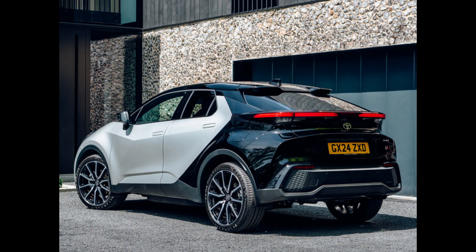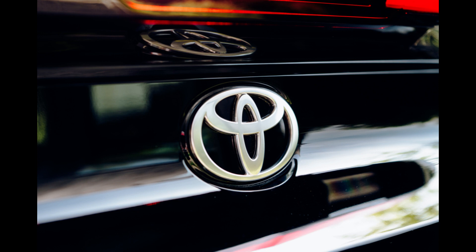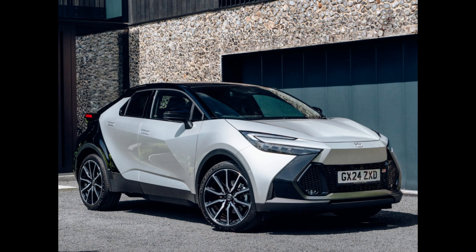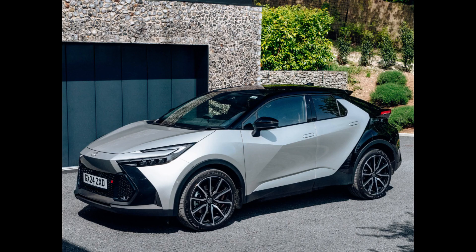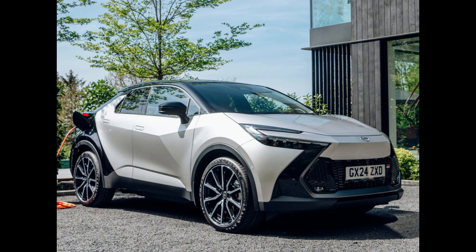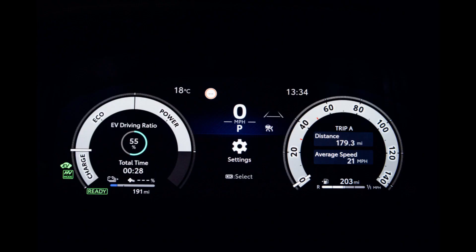There will be three trim levels available for the CH-R PHEV. The Design version is the most expensive at £39,145, which is an increase of £4,405 over the comparable CH-R self-charging hybrid. Above this is the Xcel at £42,555, while the GR Sport tops the range at £43,485 — slightly more expensive because it comes with a more potent hybrid engine. A PHEV powertrain will not be available with the lowest Icon model.